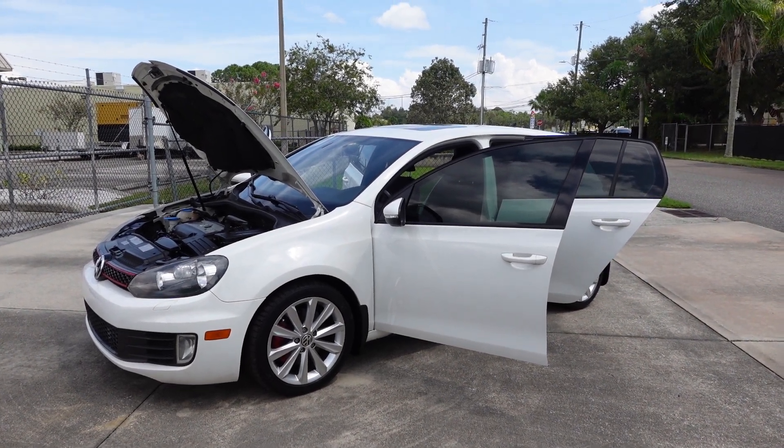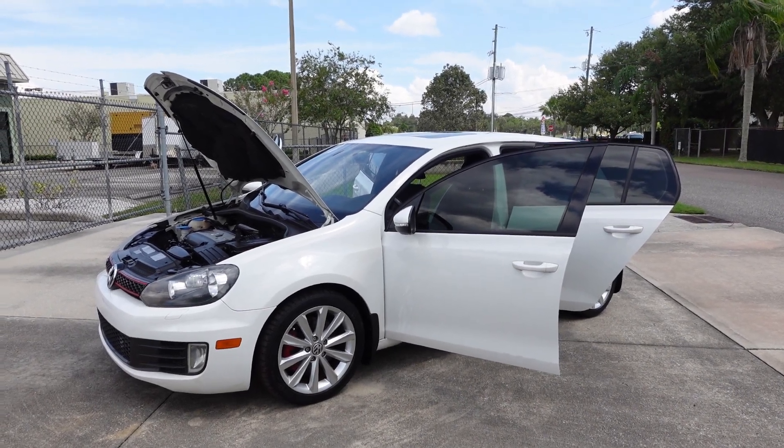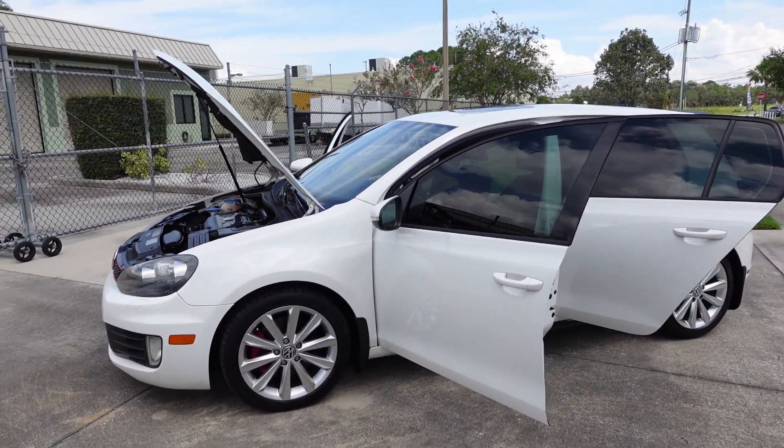Good afternoon YouTube. Here's Nick from Meticulous Motors again. Here for sale today we have this beautiful 2012 Volkswagen GTI — a very nice hot hatchback.